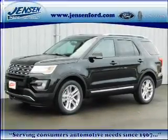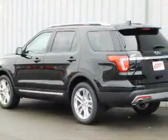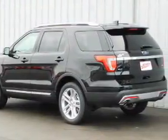It's powered by all-wheel drive, a 3.5 liter 6-cylinder engine, and an automatic transmission.